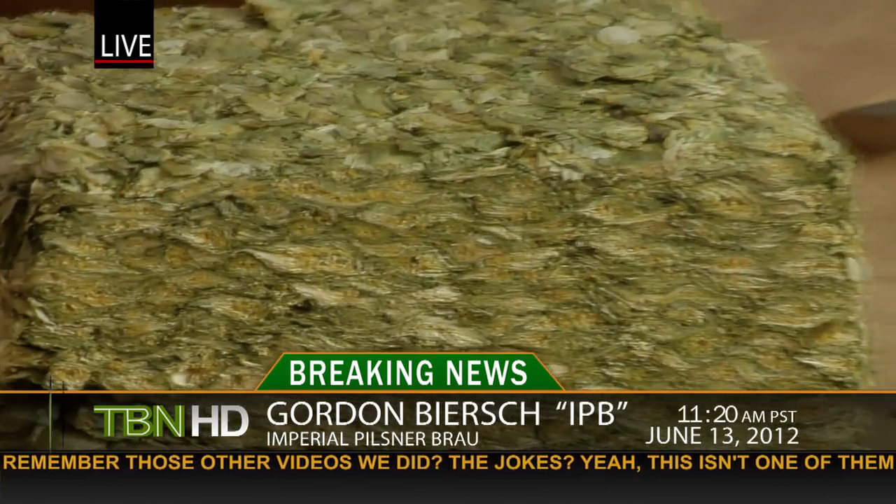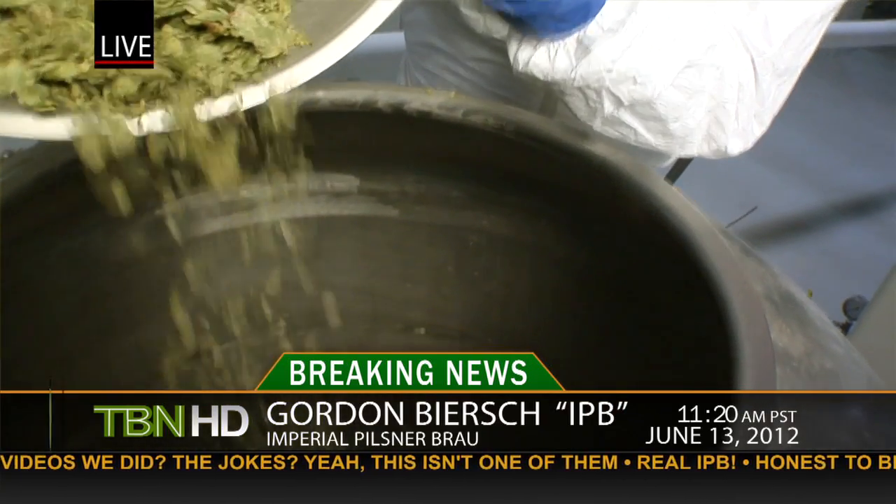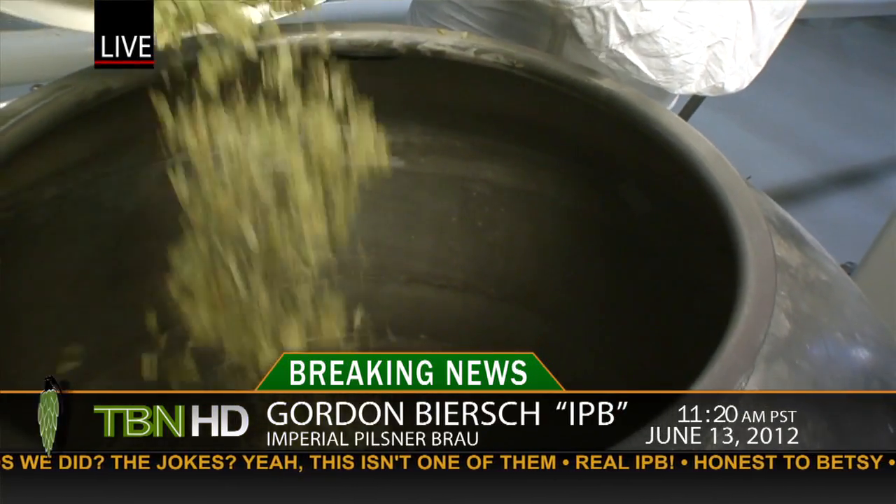Compared to the regular Pilsner, this is almost double the hop content. It features all the noble hops — that's where the 'imperial' ties in. The legitimacy of our Imperial Pilsner is the fact that we're using all four noble hops: Hallertau, Spalt, Saaz, and Tettnang. And there are a lot of them.